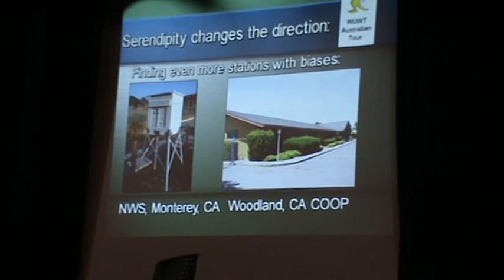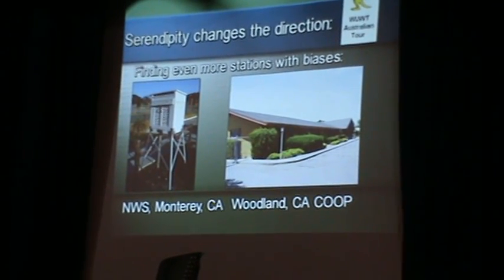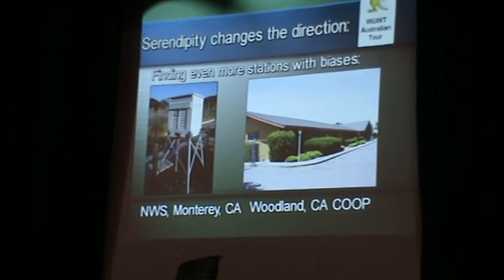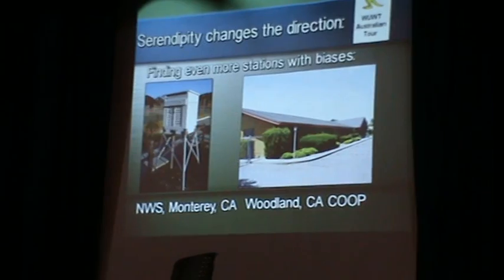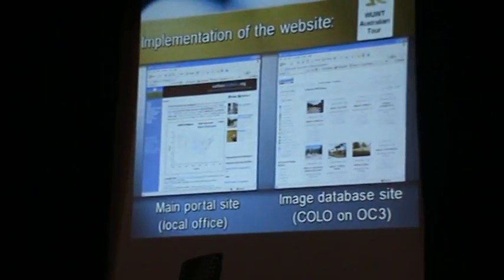I started looking around some more. The National Weather Service in Monterey had a Stevenson screen mounted over cinder ash. And then there was one in Woodland, California, which was a co-op station, not part of the historical network — it was in a parking lot too.